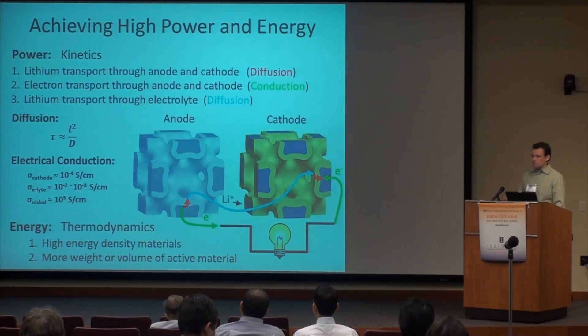The limitation with current microbatteries or current batteries in general is that they can store a good amount of energy density — not as much as an electric car, but a lot higher than supercapacitors — but they can't discharge that energy very quickly. The major resistances to discharging quickly are lithium transport through the anode and cathode, which is limited by diffusion; electron transport through anode and cathode, limited by conduction; and lithium transport through the electrolyte, also limited by diffusion. What we created is a microbattery architecture that allows us to precisely control the diffusion distances and have a highly conductive electrode, so we can really increase the rate at which we move lithium ions and electrons across the battery, giving us a really high power density.